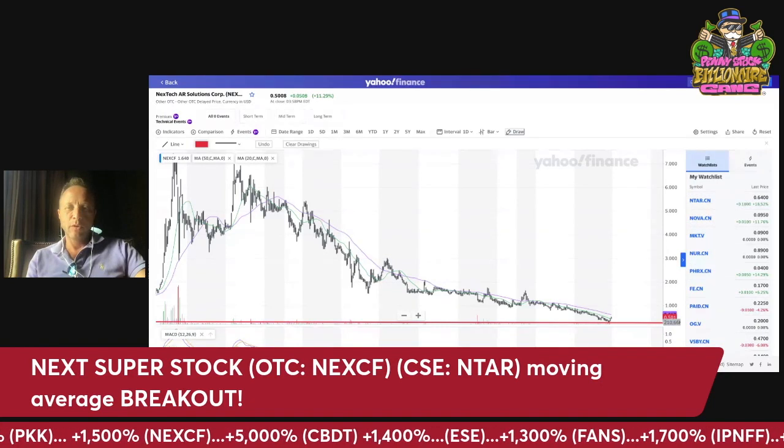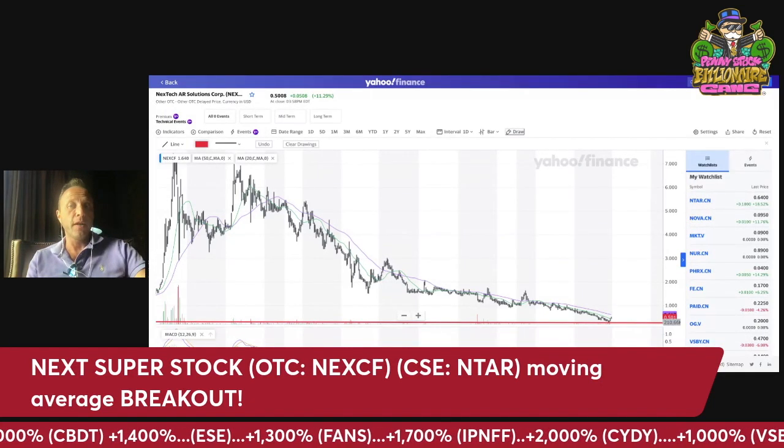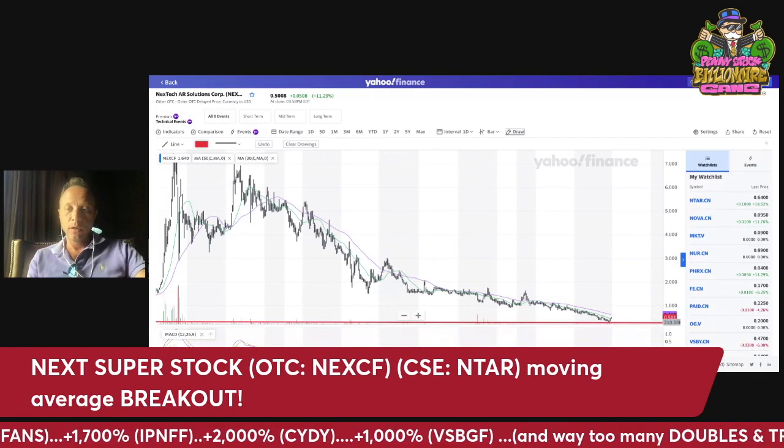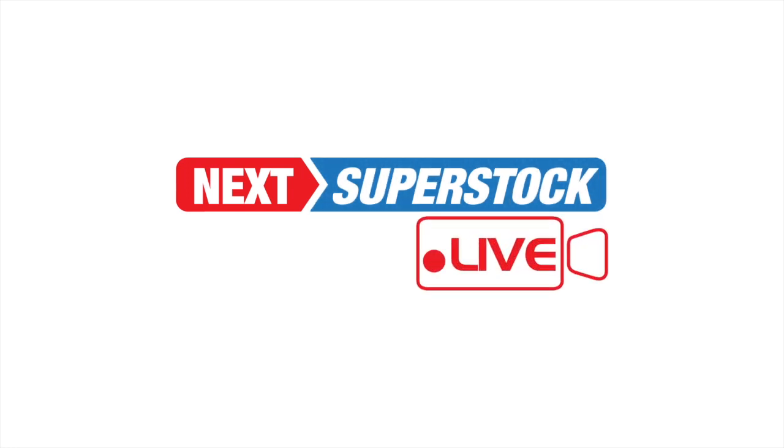Leave your comments below. Let me know what you think — where do you think Nextech can go based on this chart and the fundamentals? Looking forward to hearing from you. See you on the next video. Bye.